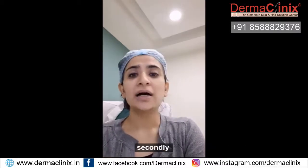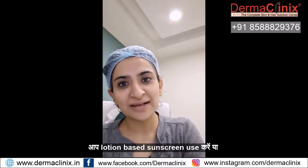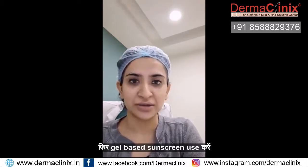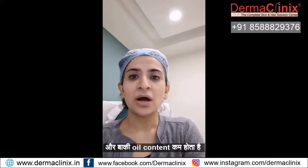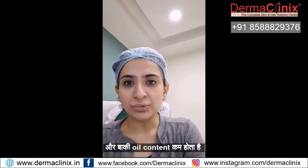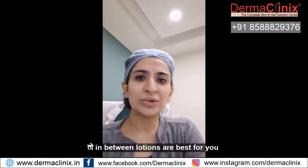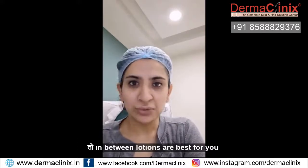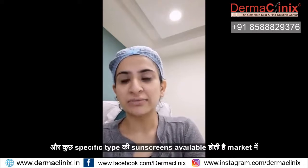Secondly, I recommend for oily skin that you use lotion-based or gel-based sunscreen. Because, as I mentioned, these have more water content and less oil content, so that will be good for you. Thirdly, if you have combination skin, then in-between lotions are best for you. And there are some specific types of sunscreens available in the market.